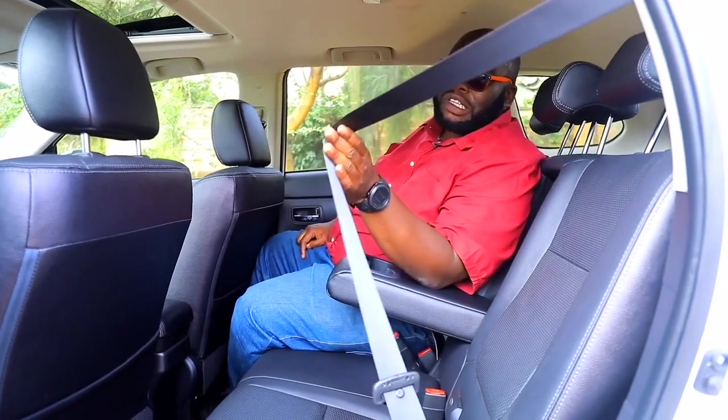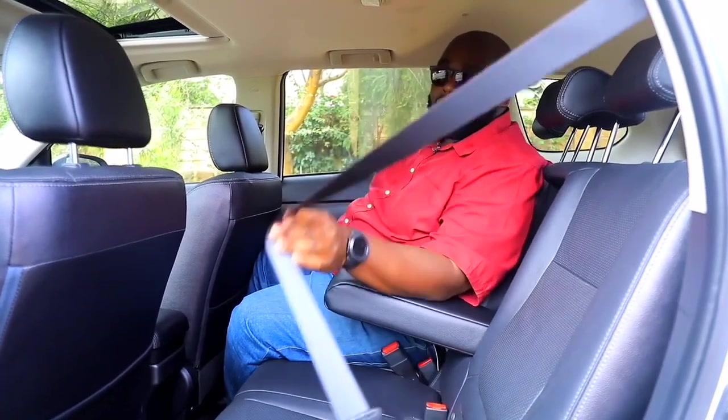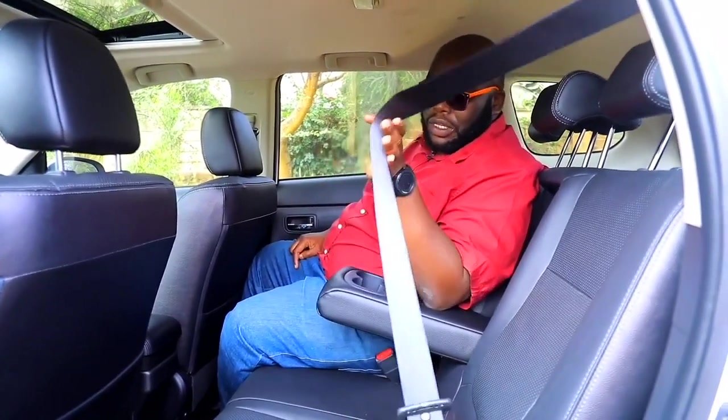It has curtain airbags — six of them — extending all the way to the rear seat in the 5-plus-2 seating, keeping all your family safe during any accident. Very, very important. Of course, the main item for safety is your safety belt — make sure you belt up, especially during this Christmas season.